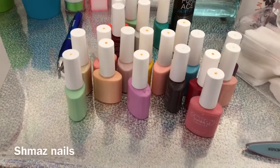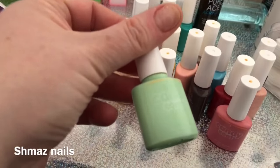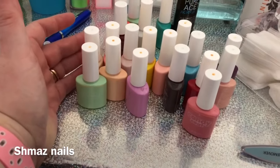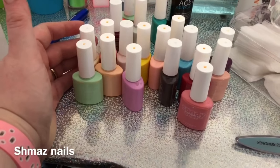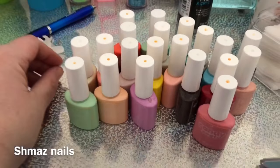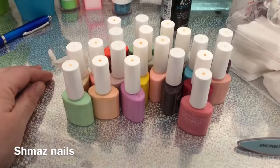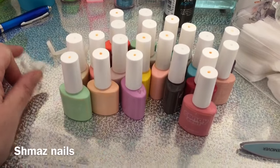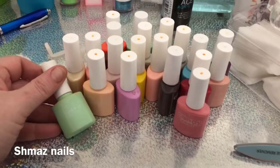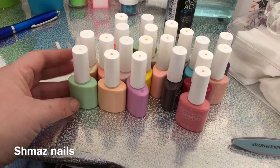Hi guys, welcome back to my channel. Today I bought these from eBay — they're called Candy Coat and they just came in the post. I was so excited because I bought 21 of these in a bundle and ended up getting it for about £38, which was a really good bargain. Each one of these is about £10 individually. I opened the package up and I was faced with this.